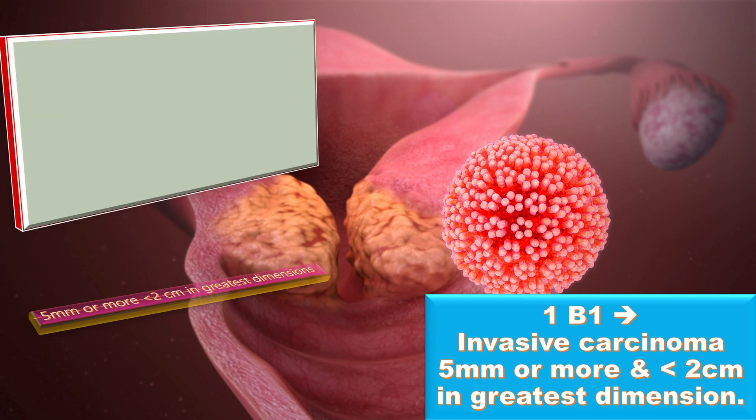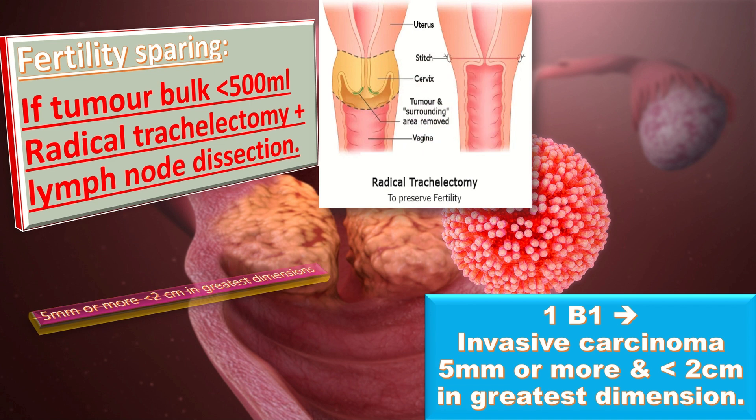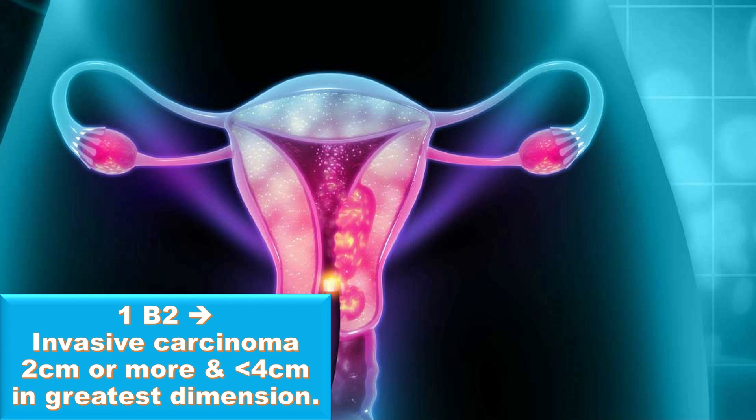For fertility sparing in 1B1, if the tumor bulk is less than 2 cm, we go for radical trachelectomy plus lymph node dissection. When the family is complete, the treatment of choice is radical hysterectomy with pelvic lymphadenectomy.